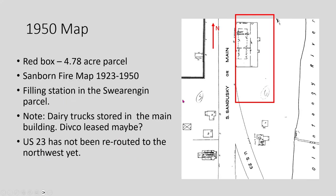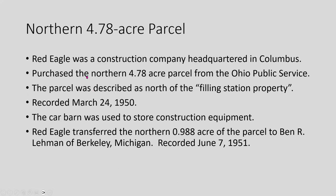This is the 1950 Sanborn fire map showing the area — really the 4.7-acre parcel extending up into in-lot one. It shows a filling station in the triangle and dairy trucks stored in the car barn, though I couldn't find anything more about that. Divco was making dairy trucks at that time, so they may have leased it for storage. Red Eagle was a construction company headquartered in Columbus that bought the 4.7-acre parcel in 1950, using the car barn to store construction equipment.